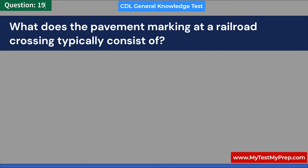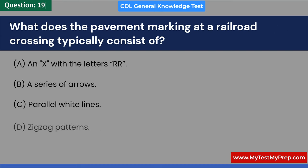What does the pavement marking at a railroad crossing typically consist of? A. An X with the letters RR. B. A series of arrows. C. Parallel white lines. D. Zigzag patterns. Answer: A. An X with the letters RR.